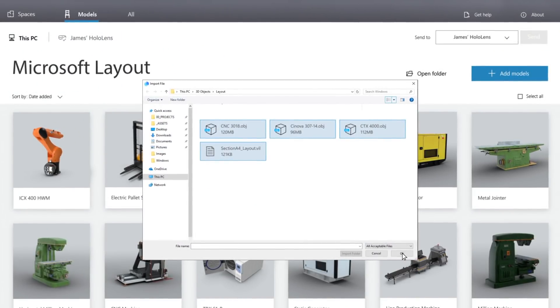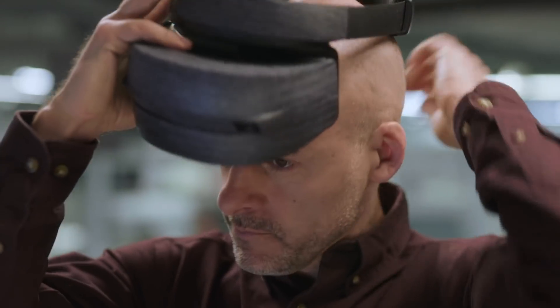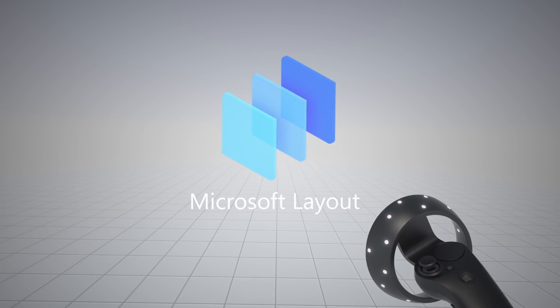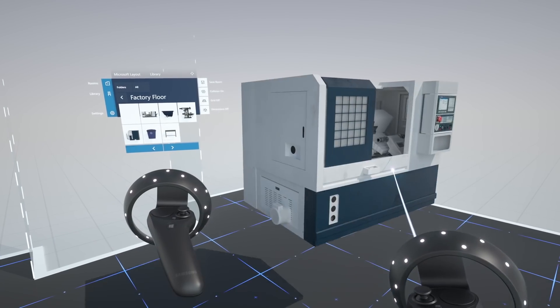With Microsoft Layout, you can plan your space, collaborate with others, and experience your designs with confidence in mixed reality before you build. You can bring the space to you and work from anywhere with an immersive experience.